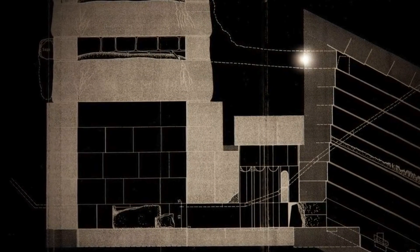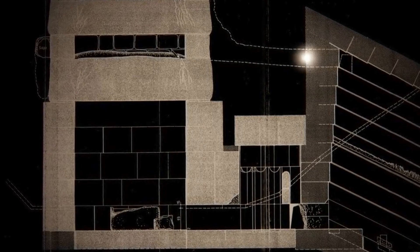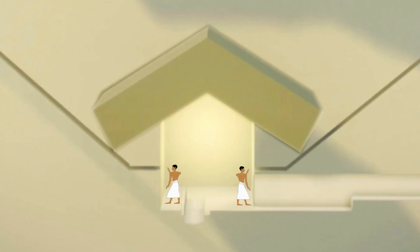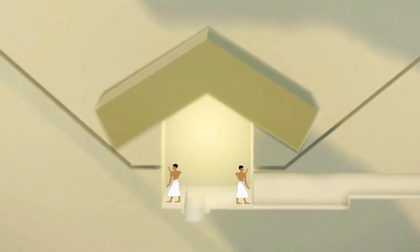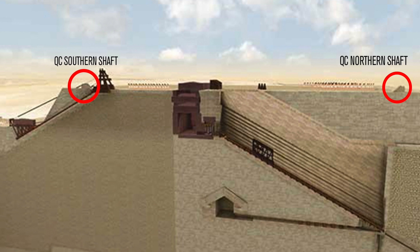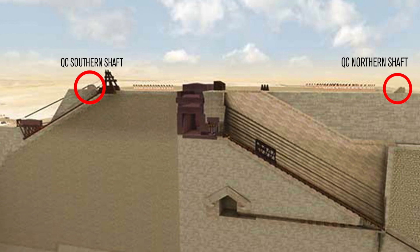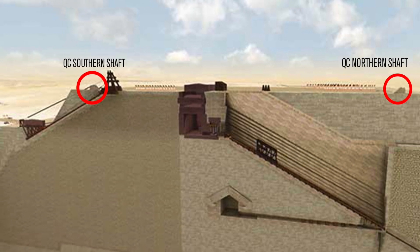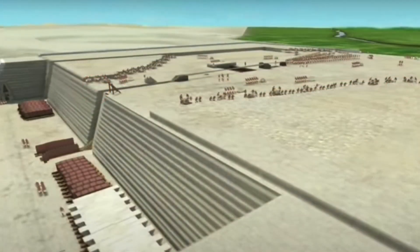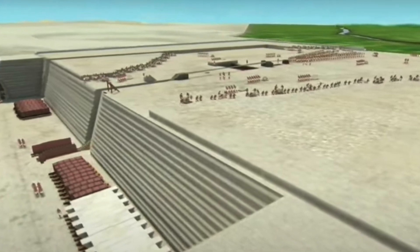I'll go into this more in the future when I begin to explain the construction of the internal chambers, as it is too complicated for this video. A person or people would have been positioned inside each chamber, and on the construction site, people would have been positioned at specific transmitter posts located at the end of each shaft. A genius concept and an incredible piece of ancient engineering, but also necessary considering the size, scale and precision of the pyramid project. Incredible accuracy was required.